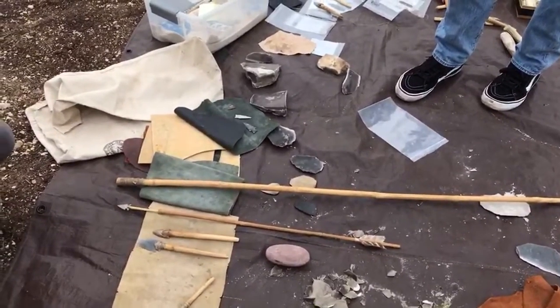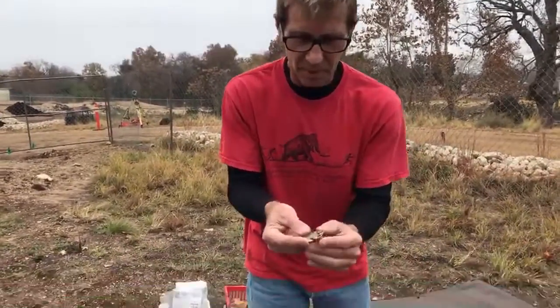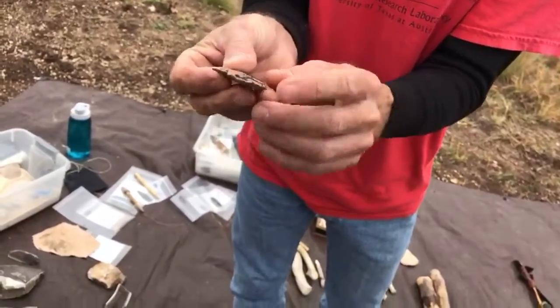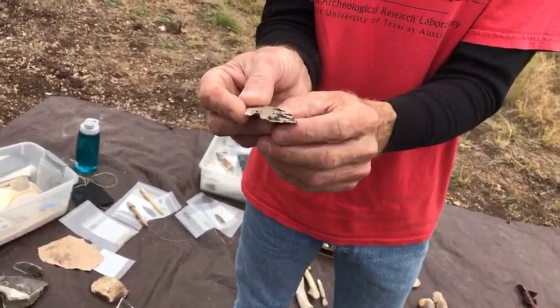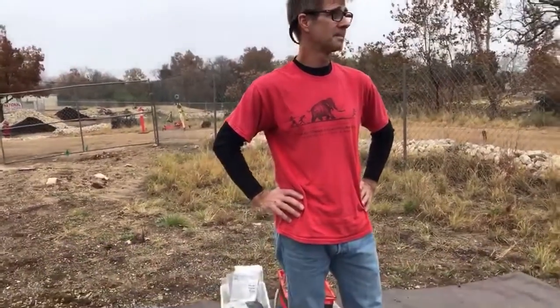We had a question from a viewer about what materials were used to glue or secure those projectiles. At a site I worked on at San Marcos Springs at Texas State, they used a material called asphaltum, which is a natural petroleum glue. Here's an example of a projectile point that still has remnant asphaltum on it — it's such a durable material it lasts through weathering. There are other materials they could have used — cedar sap, hide glue, or any number of natural adhesives.